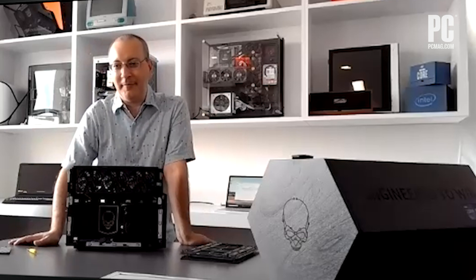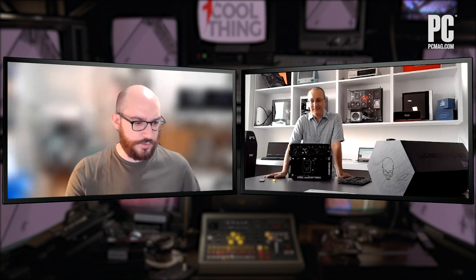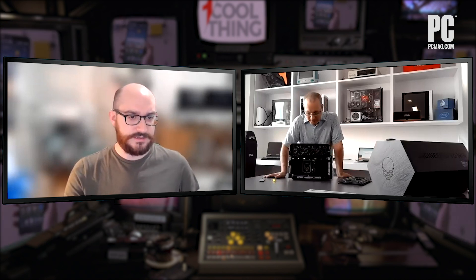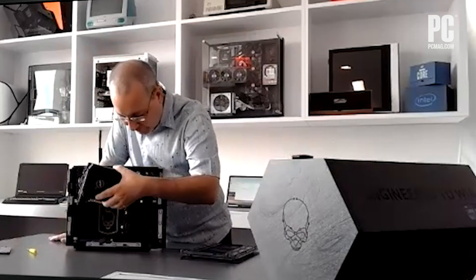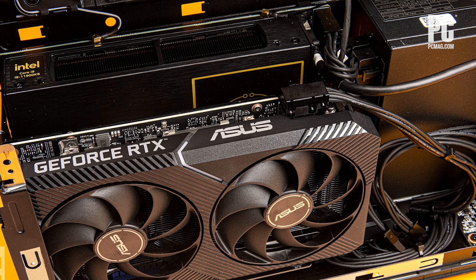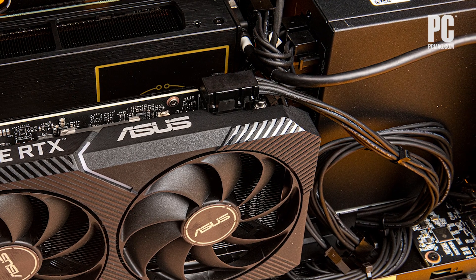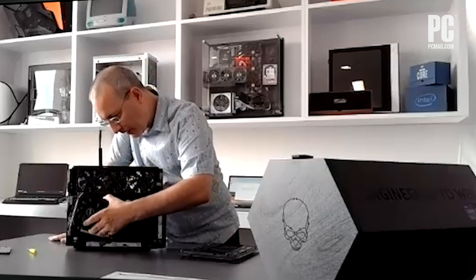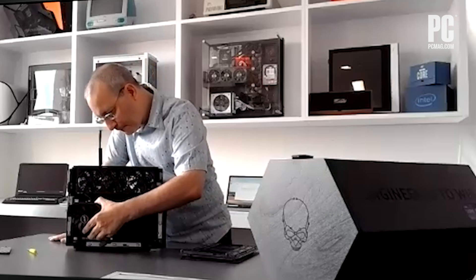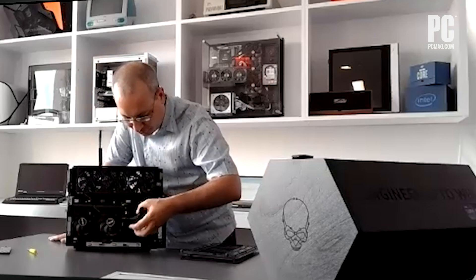I think you're probably going to be limited to another short form two-fan card — but let me take a quick look. Actually, I take that back. I think you could get a full-length card in here. Once you clear these cables, it's pretty much clear all the way to the front.